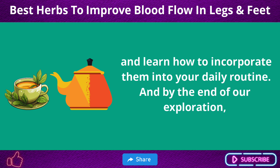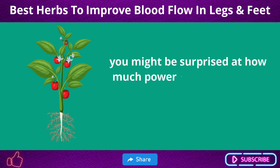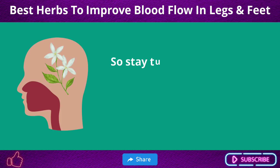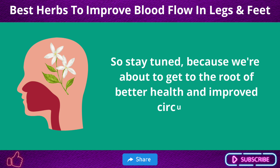By the end of our exploration, you might be surprised at how much power these tiny plants hold within their leaves, roots, and flowers. So stay tuned, because we're about to get to the root of better health and improved circulation.